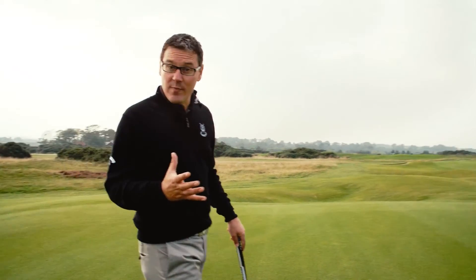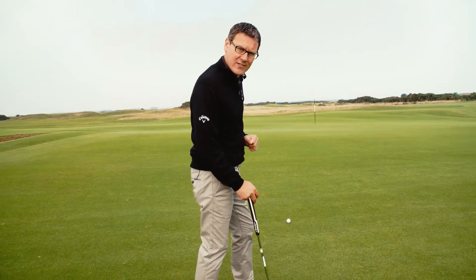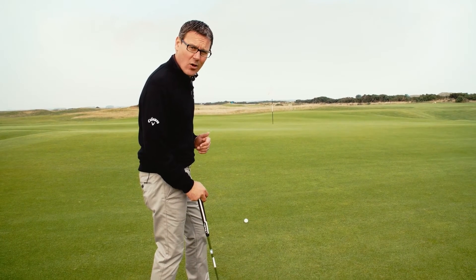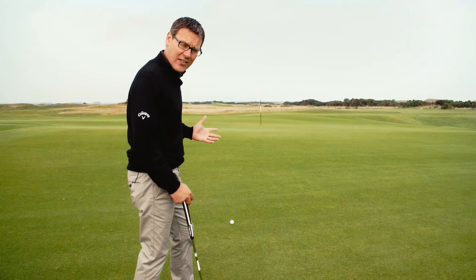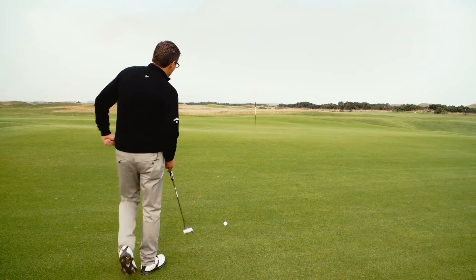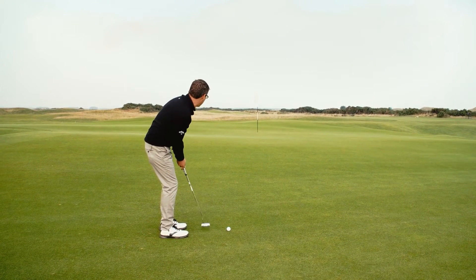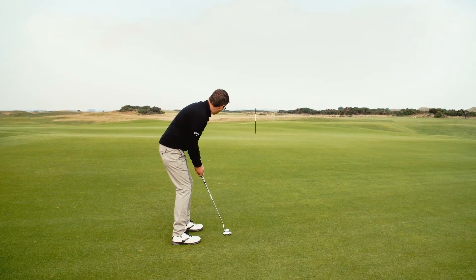My approach to the green with my third shot has come up a little bit short and left. The reason it was left is that I know the green moves from left to right, so I was expecting it to get a bit further down there - but I'm a bit short, so I've got a long putt here for my par. From this distance it's all about pace control - I obviously have to get the line right, but pace control to get it close enough to tap in. Looking at it, I can see it's quite heavily left to right - about 40 to 50 feet - quite a long putt, but let's see what we can do with good pace control.